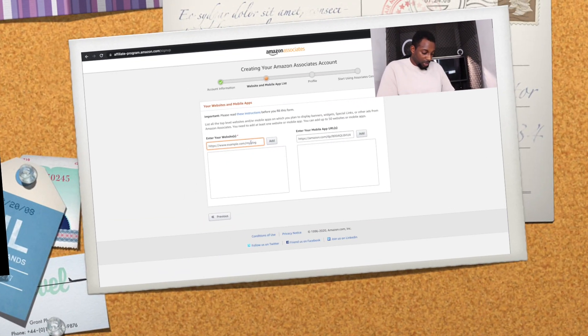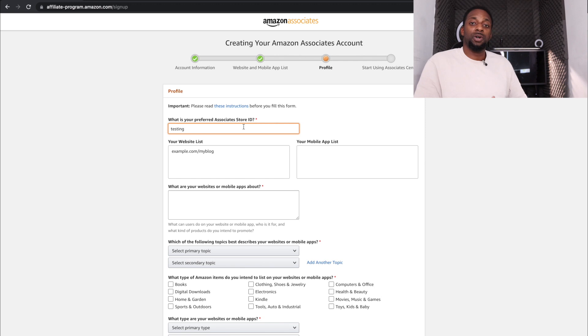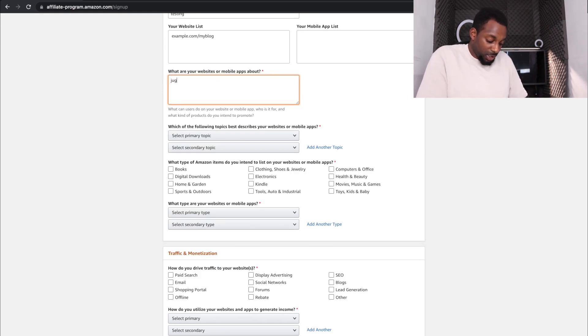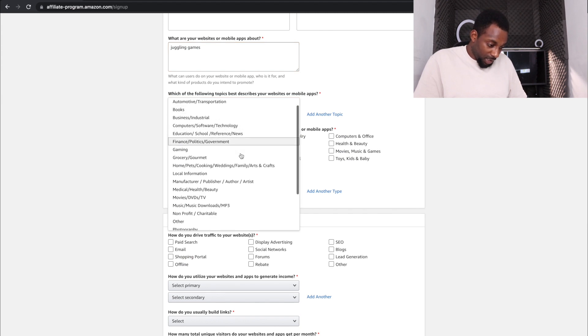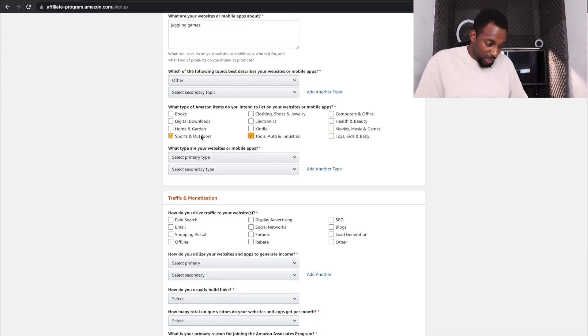Now we need to set up the Amazon affiliate program. Head over to 'Amazon affiliate' in Google, put in your email address and example website, and click Next. Choose your tracking ID — I would usually use the website name so you can identify which tracking ID it belongs to. Under mobile apps, put something like 'juggling games,' and for primary topic select whatever relates closest — for example, 'Sports and Outdoors.' Select 'content or niche website' for your website type.